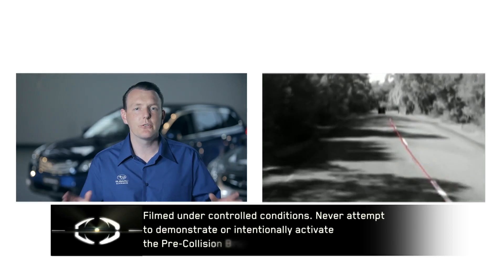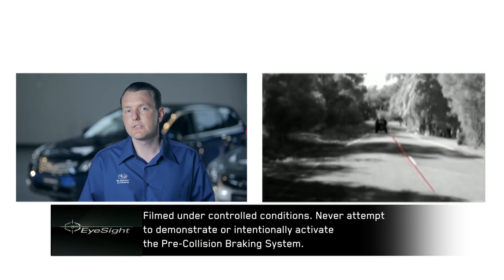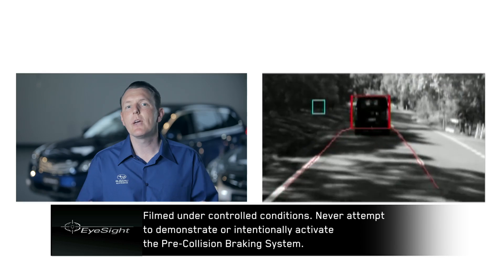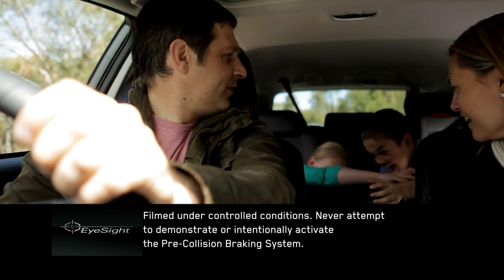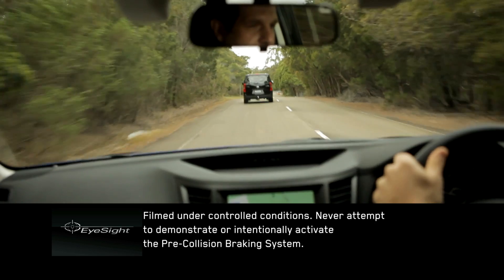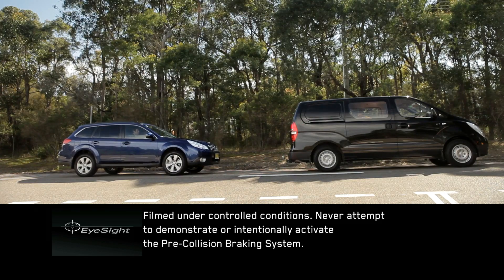Because the stereo cameras are constantly monitoring the road ahead, objects that are recognised as dangers are carefully analysed in terms of distance from the vehicle and compared to the vehicle's speed. If it is determined that there is a possibility of a collision, taking into account the vehicle's then current speed, the pre-collision brake is automatically activated to avoid a collision or to minimise the impact.